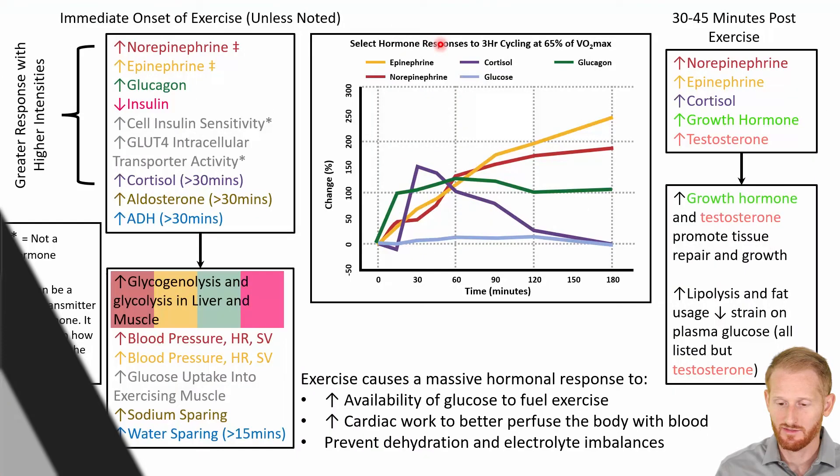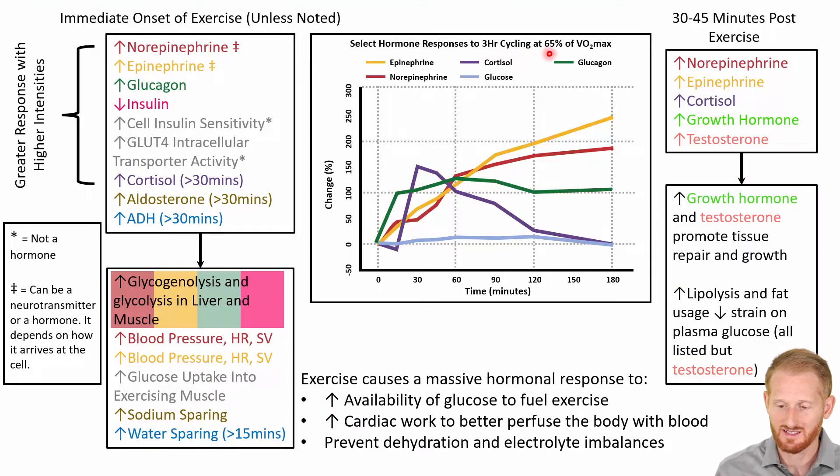Let's look at the effects on the endocrine system and on hormone concentrations within the blood of a bout of aerobic exercise. Specifically, we're looking at three hours of cycling at 65% of the VO2 max, so it's a sort of moderate to vigorous bout of exercise. We have time on the x-axis and percent change of the various hormones on the y-axis. We'll also be discussing additional hormones shown in the tables on each side of the graph.